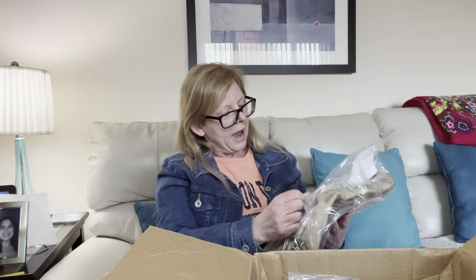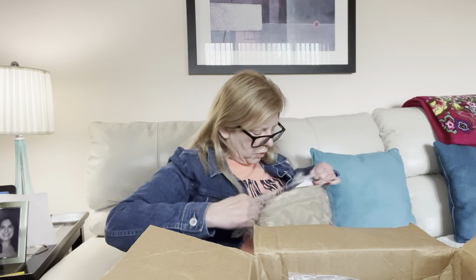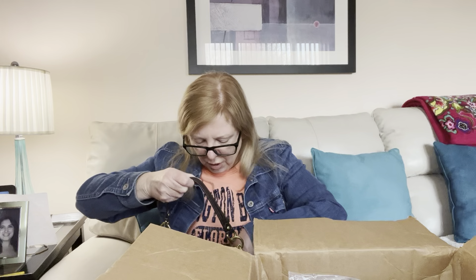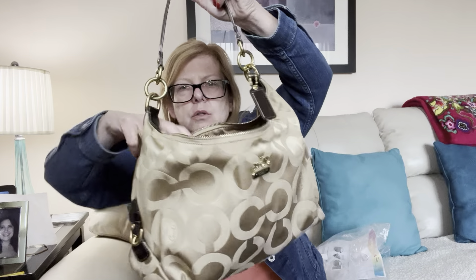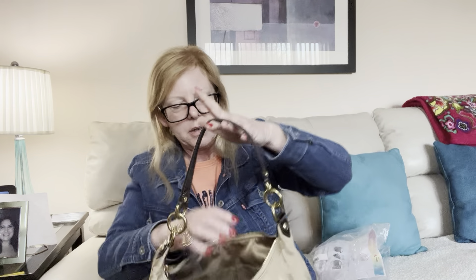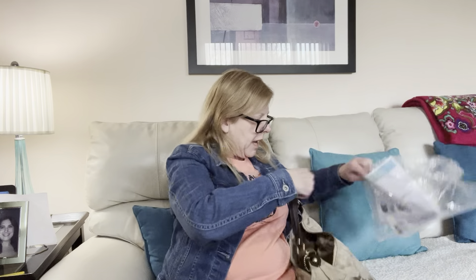On top we have a Coach. I don't think I've sold this one before. It is really pretty — jacquard fabric, leather trim, brass hardware. It is a factory bag, but still it's cute. It does need a little bit of a clean, but these are super easy to clean up. I'm happy with that.